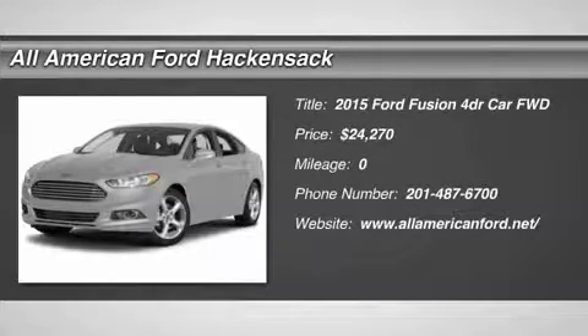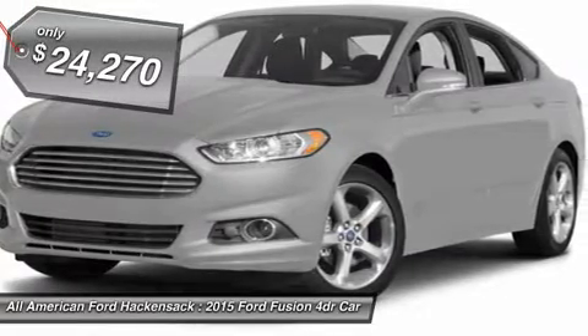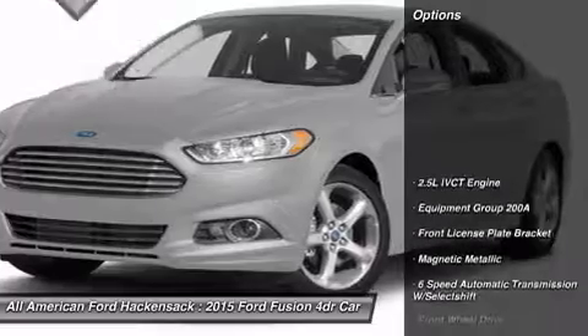The 2015 Fusion. You can have both impressive power and great economy in a Fusion, and it is priced below $25,000. Here are some of this vehicle's great options.